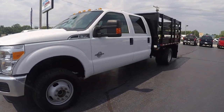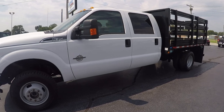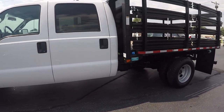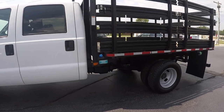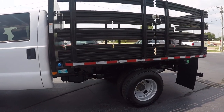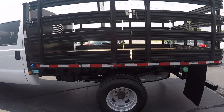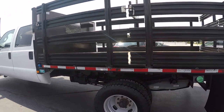Hey guys, Dustin with Highway Motors here. Today we have a 2016 Ford F-350 crew cab 4x4, 6.7 Power Stroke. It's got a unique one with a flatbed here. What we're going to do today is take it around the vehicle and show you the ins and outs and the overall condition, so let's get to it.